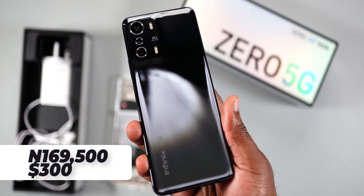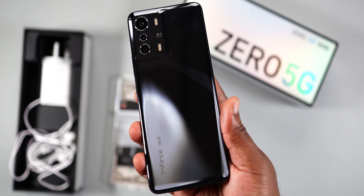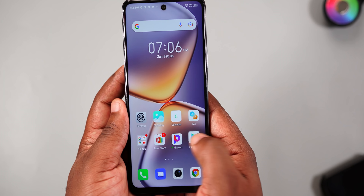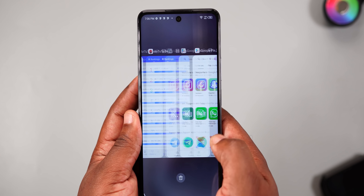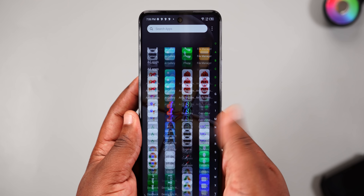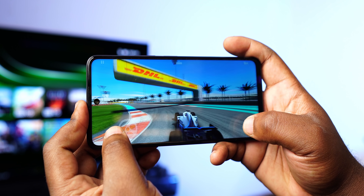The Infinix Zero 5G goes for 169,500 Naira, or around $300 — and that's a lot, no thanks to the depreciating Naira. For that price you get strong performance, good multitasking, solid gaming, decent battery, and average cameras. Where it falls short: no stereo speakers and no AMOLED display at that price point.